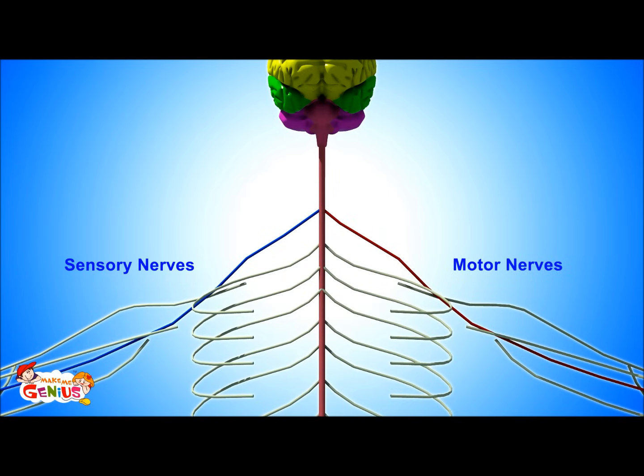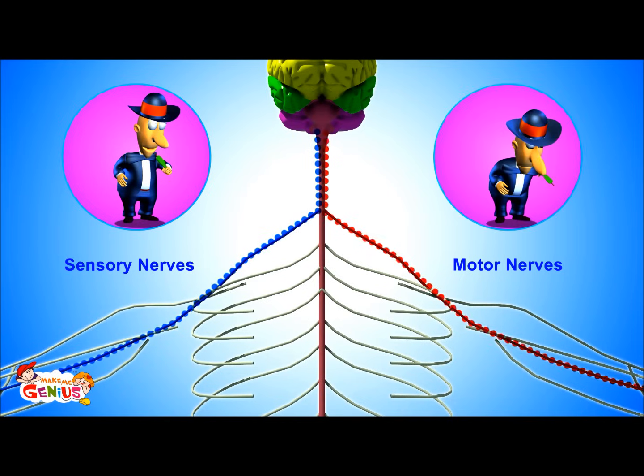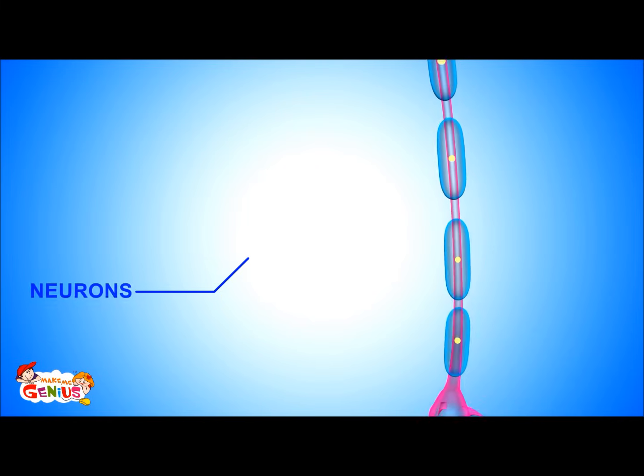Other nerves carry messages from the brain to the body. These are called motor nerves. They carry instructions from the brain to the body on what action to take. For example, if you were eating chili which the brain told you was bitter, so now you're doing a spitting action.